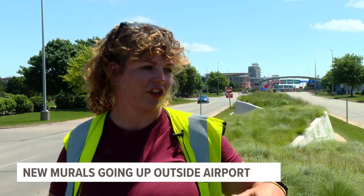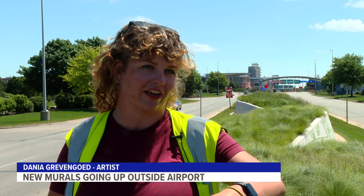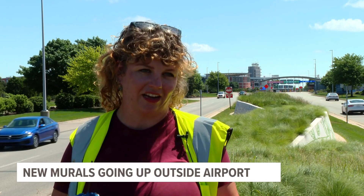These berms are actually kind of meant to represent the dunes of West Michigan, and so they already kind of have a connection to plant life and native plant life.